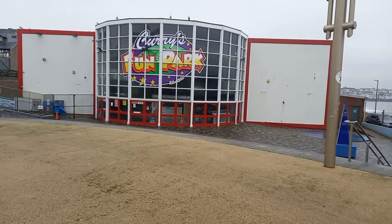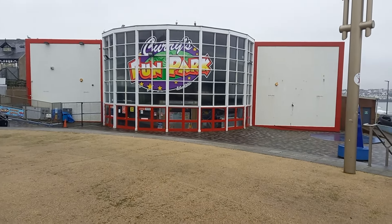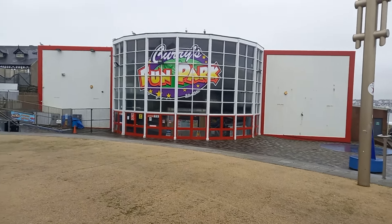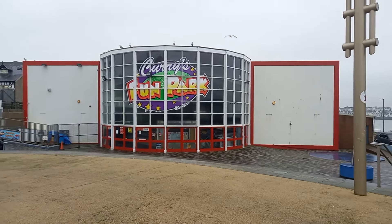Good morning from Currys and it's time for our first update of 2024. I haven't been up for a while, I'm very sorry, but on the positive side there's tons to talk about, so we're going to take you on a round and show you as much as possible. Let's go.